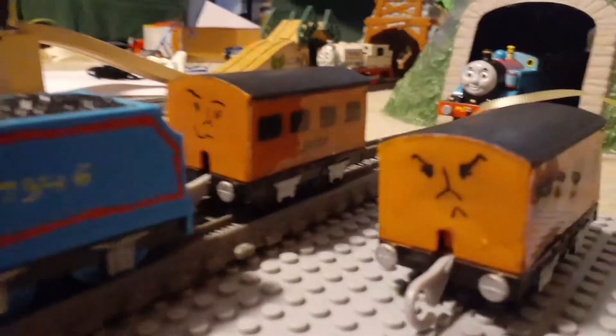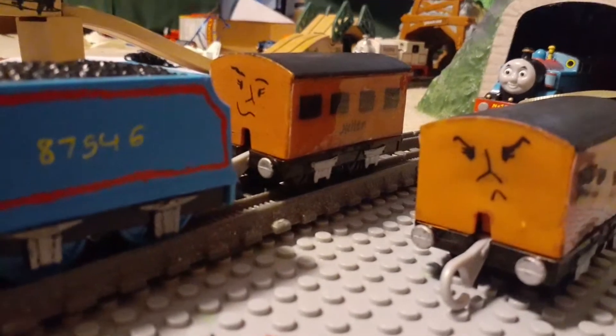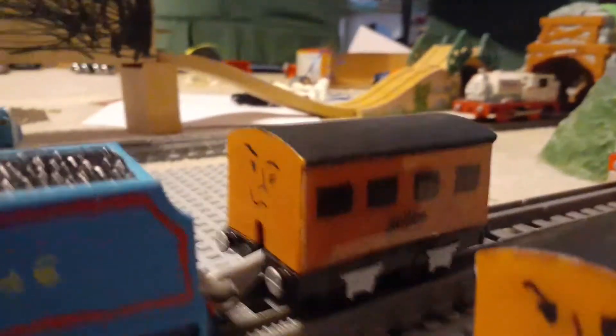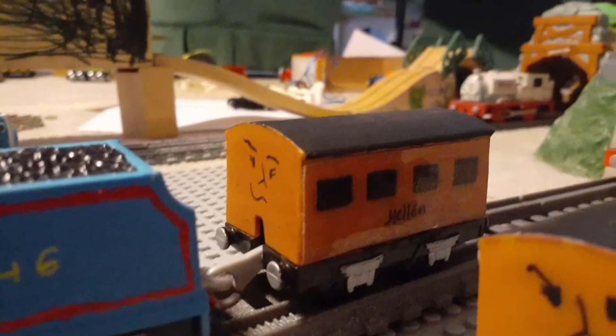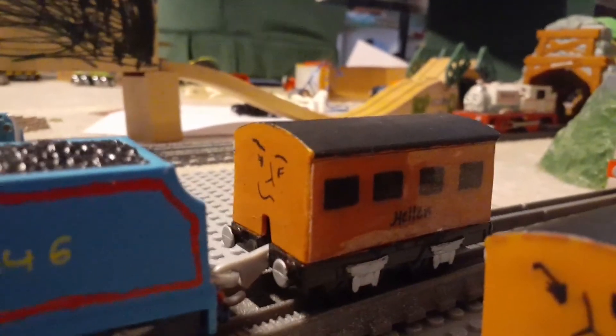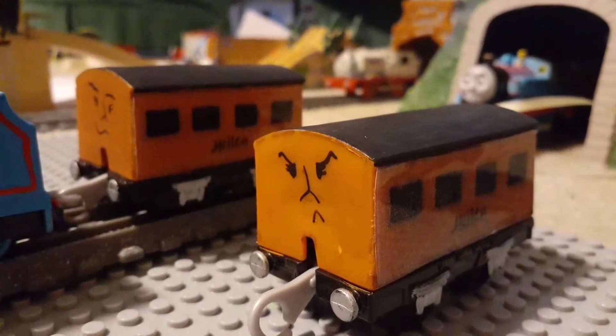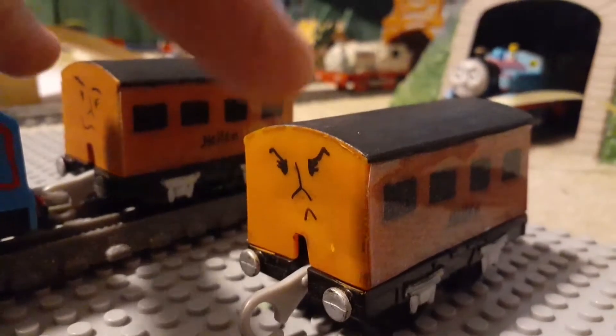Next up is Helen. There are two versions of her because I'm probably going to make a remake of 'Tote the Lucky Break Van' soon. Helen was made from my old coaches that I used for the old videos. There are two because I'm probably using both for her emotions.